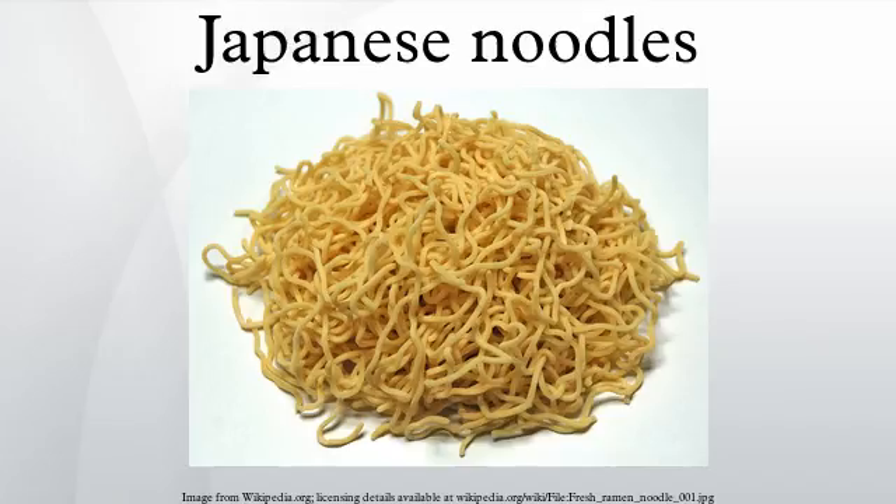Udon are the thickest of the noodles served in Japanese cuisine. Udon are white, wheat-based noodles that are four to six millimeters in width. These noodles are served chilled with a dipping sauce in the summer months, or in hot dishes and soups when the temperature is cooler. Udon dishes include kitsune udon, nabeyaki udon, curry udon, and yaki udon. However, sara udon is made using a different kind of noodle which is crispy.